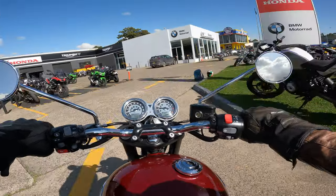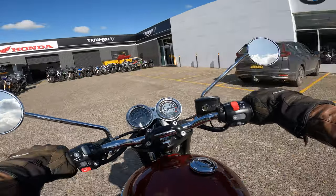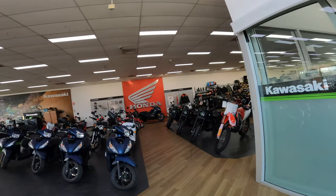Before we get into the specs, I need to say a big thanks to both Peter Stevens Imports and the awesome folk at Bike Biz Granville for supplying and preparing the bike for review. Bike Biz are a Triumph, BMW, Kawasaki and Honda dealer, so if you're interested in bikes from any of those brands, then head over to Bike Biz and have a chat to the guys there.